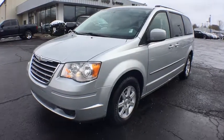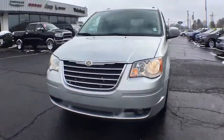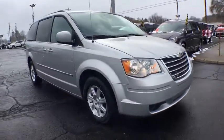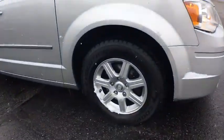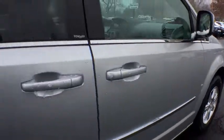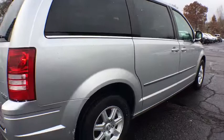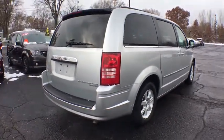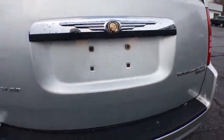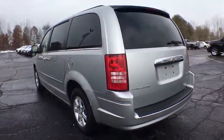The 2010 Chrysler Town & Country. Town & Country's V6 engine provides plenty of power while still providing the fuel efficiency you look for in a vehicle. Tow up to 3,600 pounds when your Town & Country is equipped with the towing prep package. Seat 7 comfortably and choose from stow-and-go seating or the innovative swivel-and-go seating. This vehicle has less than 90,000 miles.